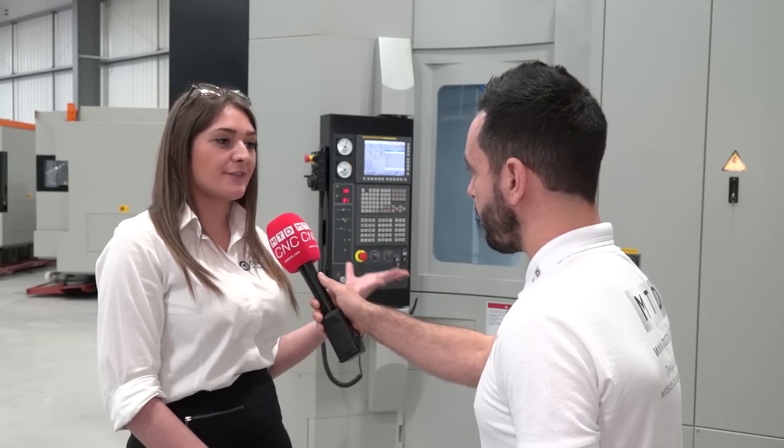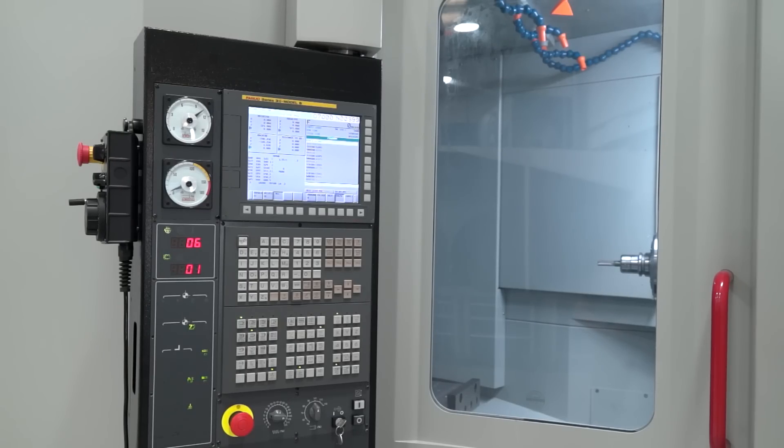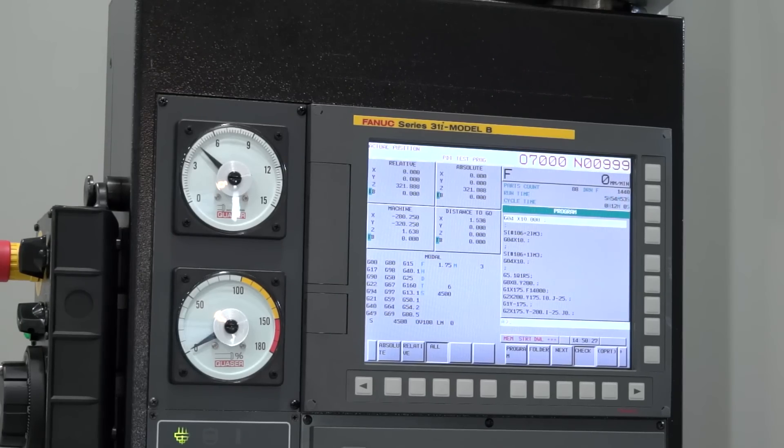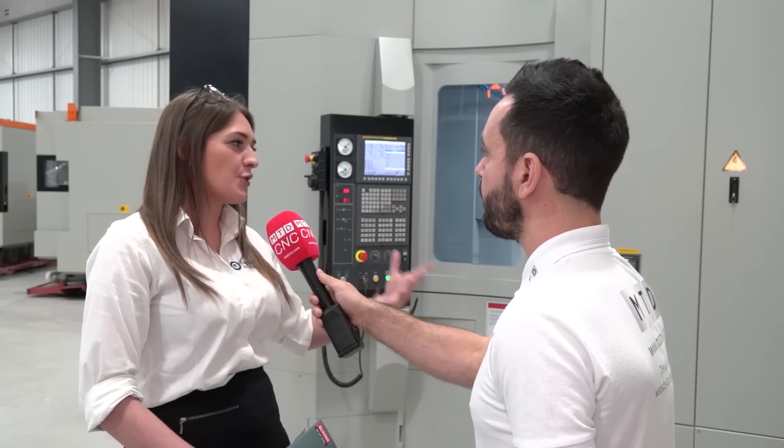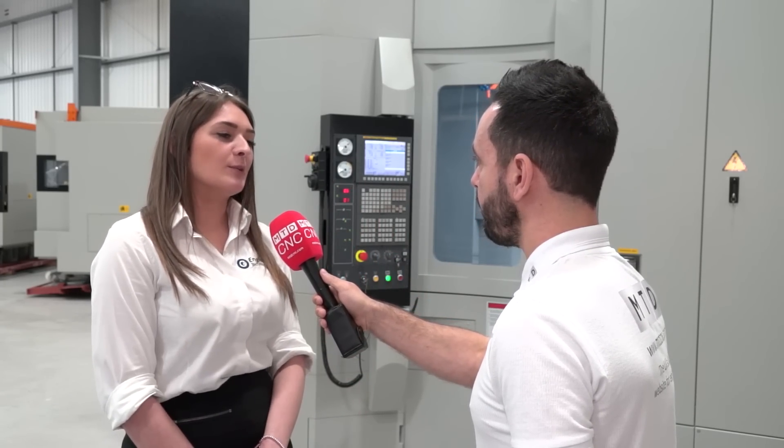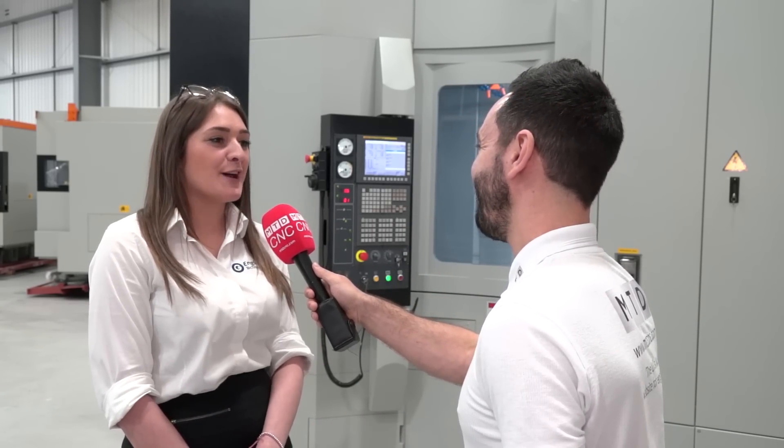For the programming language, you can see we've got a FANUC 31i control. A lot of industries — really any industry — know FANUC, and there are additional options available too. For service and support, once you buy the machine ETG are always there to back you up. This machine is available now and can be on your shop floor pretty much within the next few days.